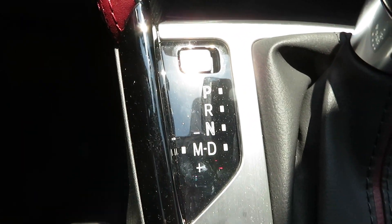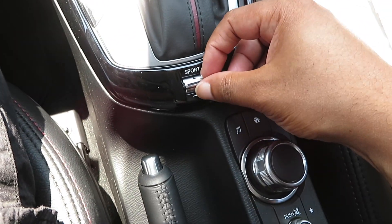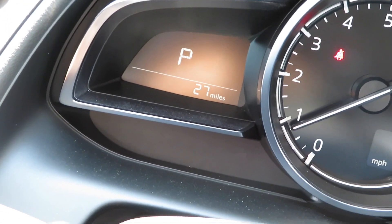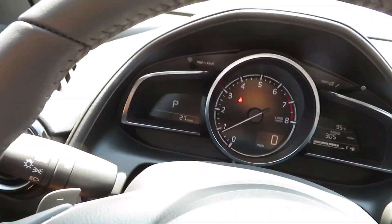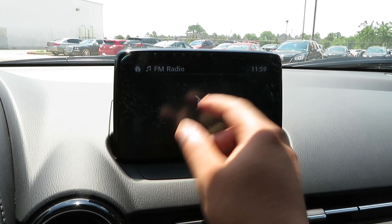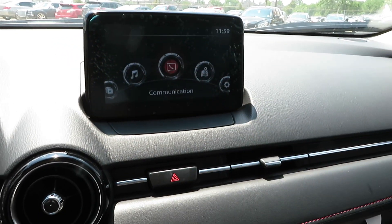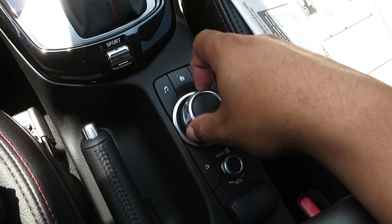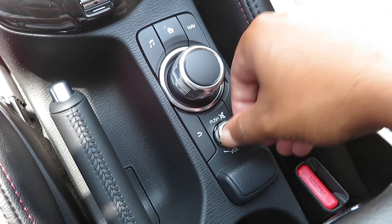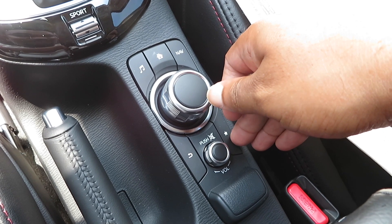You've got your different gear selectors — put it in manual and use those paddle shifters. Right here you've got the little lever for sport mode. When you put it in sport, it lights up down there. When you take it off sport, it goes away. You control all that through that little toggle switch right there. This is how you control your infotainment system — or you can just touch the screen. It's very responsive. You can also use the little knob right here.